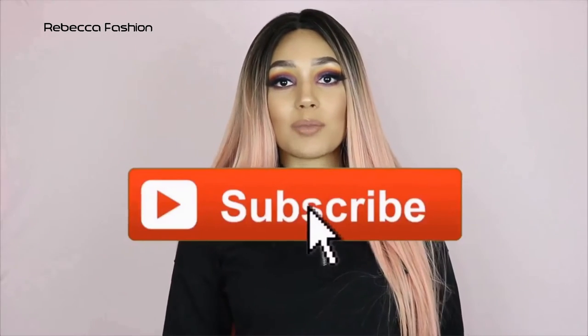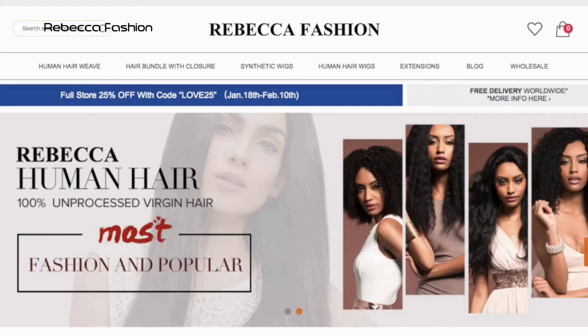It's one video, three wigs. It was super fun, and today I'm doing a similar thing — one video, three wigs. Today's review is brought to you by a company called RebeccaFashion.com.